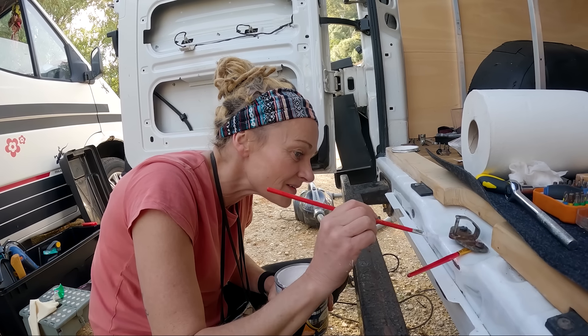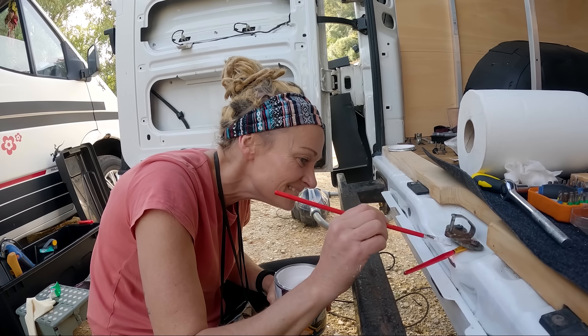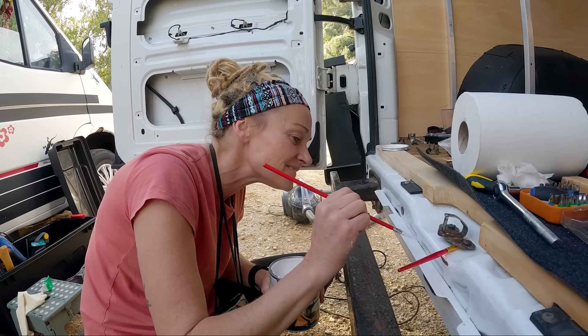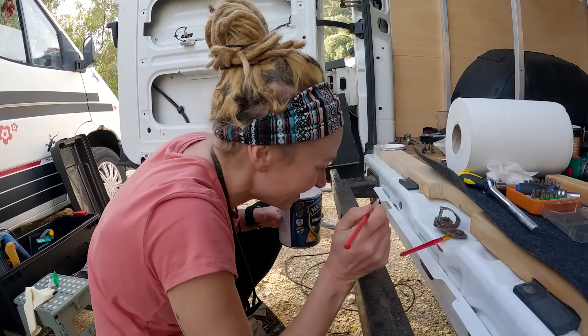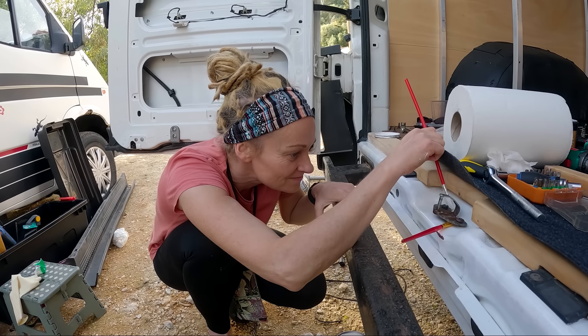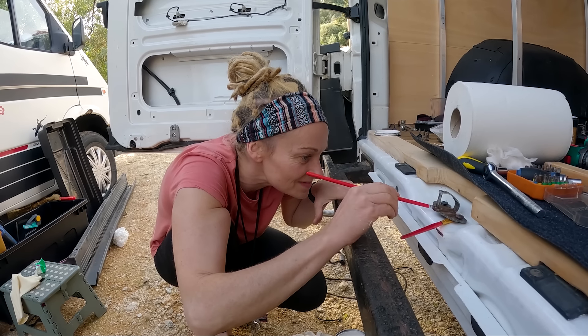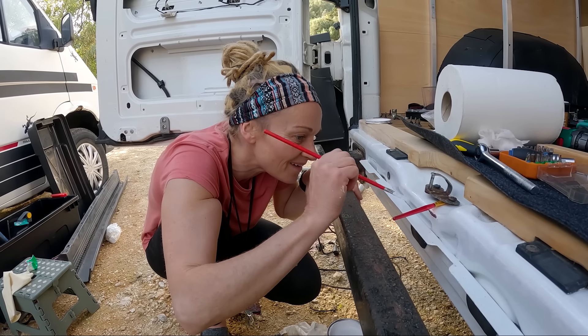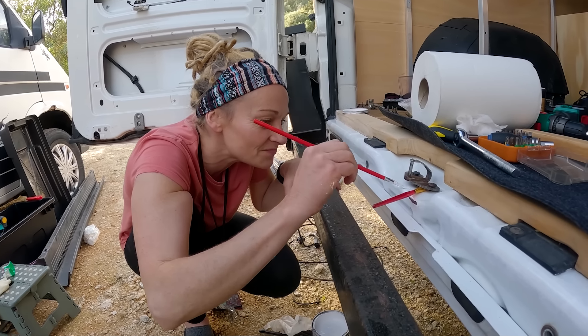You're not getting too pernickety are you darling? You're not going into all the tiny nooks and crannies that are going to be covered up. You said this van build is going to take 50 days - let's not take off too many more plastic panels. That could delay the whole process. Good job though.